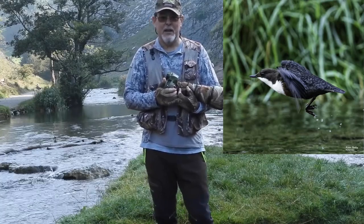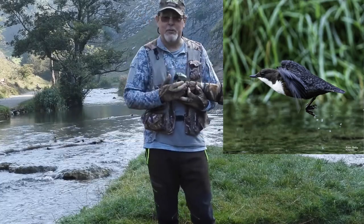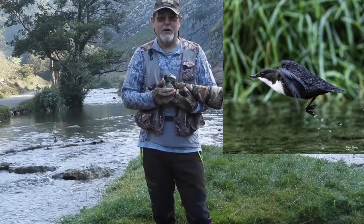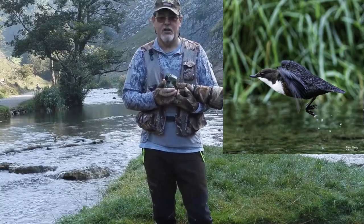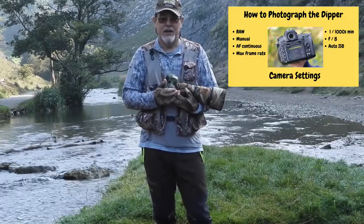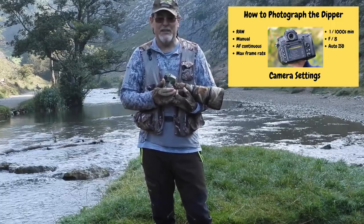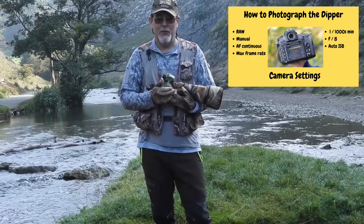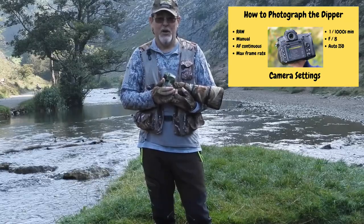Dippers are very similar to kingfishers in that respect — with kingfishers you'll see a blue flash as it goes past. Dippers, because of their colour, are pretty difficult to pick out on the water and they're very fast. You'll hear them before you see them. So minimum shutter speed of 1/1000th of a second, an aperture of f/8 maximum I would suggest, and I always shoot on auto-ISO. So exposure settings: 1/1000th of a second, f/8, and auto-ISO.